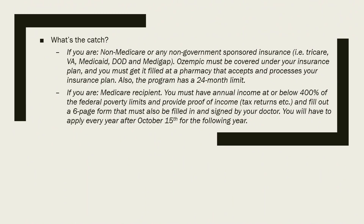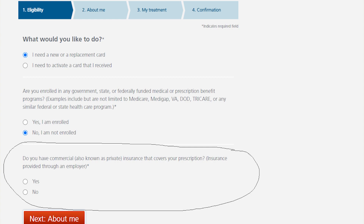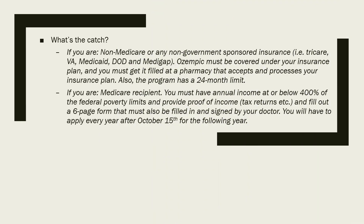So what's the catch? If you're a non-Medicare or non-government-sponsored insurance recipient, Ozempic must be covered under your insurance plan and you must get it filled at a pharmacy that accepts and processes your insurance plan. Also, the program has a 24-month limit. I talked to someone on the phone earlier today and they clarified that they consider an ACA plan as commercial insurance, so you would be able to apply.